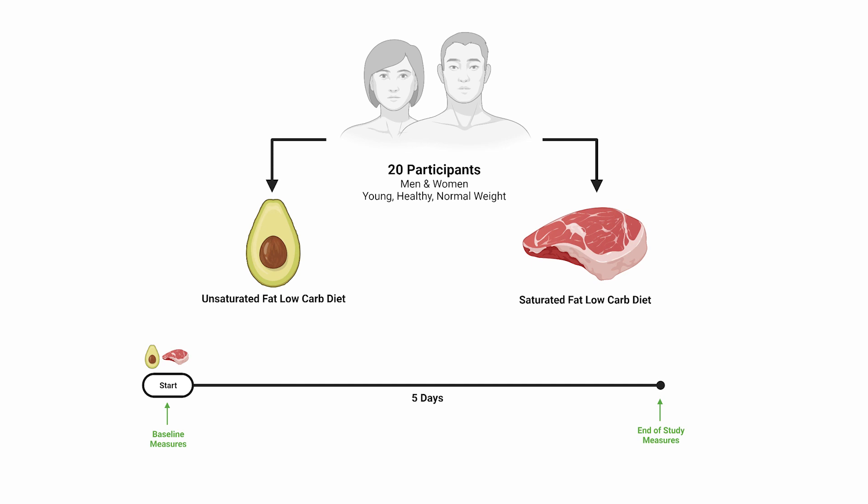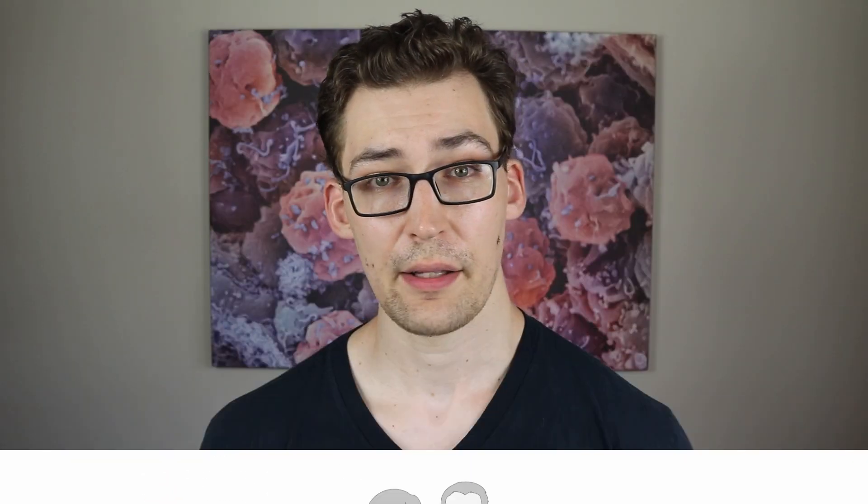The participants were split into two groups. One had their low-carb, high-fat diet made up of saturated fat, and the other group had their otherwise identical diet consisting of unsaturated fat. Finally, their baseline values before starting each diet were similar, save for their blood cholesterol, which was higher in the saturated fat group before starting their low-carb nutrition.